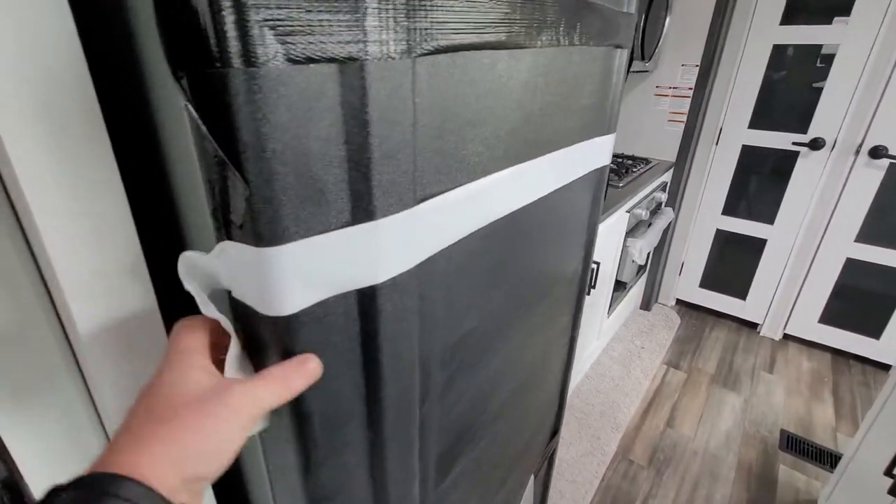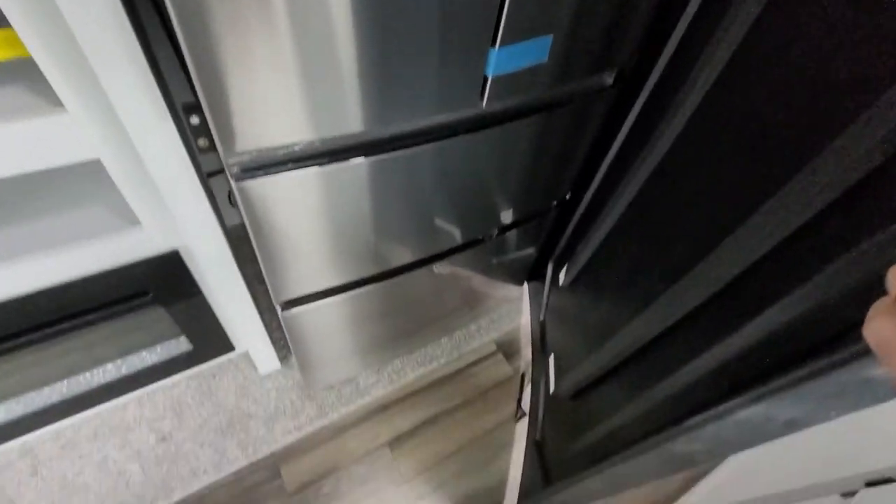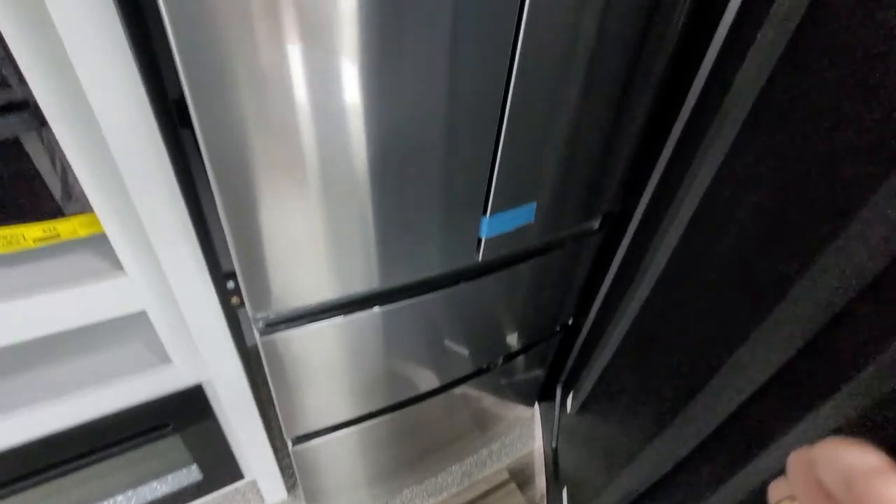So the fridge here — double stainless steel double door, two freezer doors on there, with digital temperature monitoring and everything like that on the outside of the fridge.